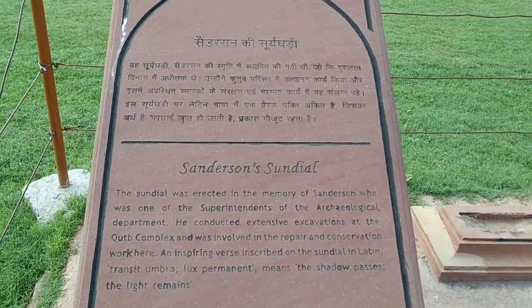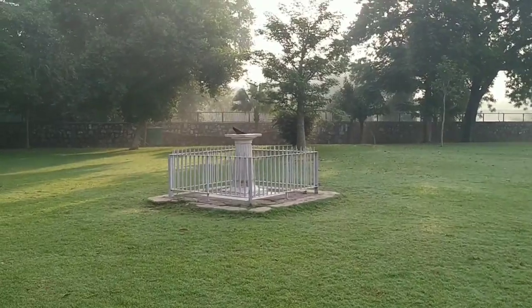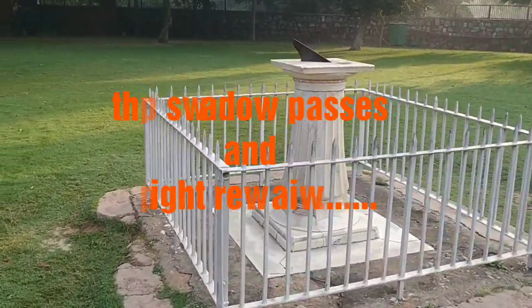There is a very small sundial inside the compound. Let's see how it looks. It's a very small one, but I'm sure it definitely served its purpose.